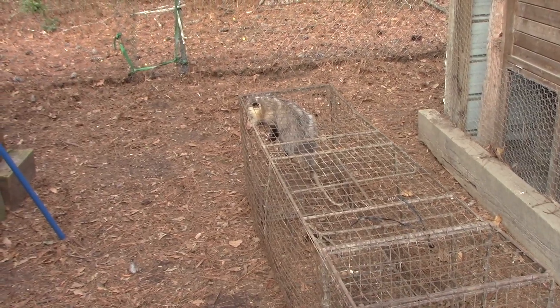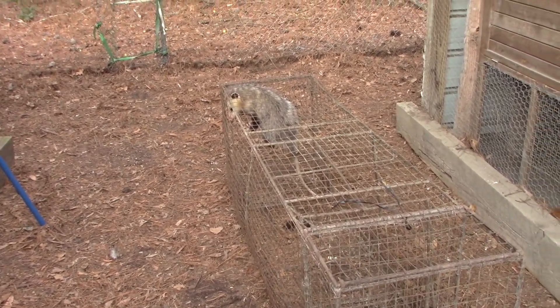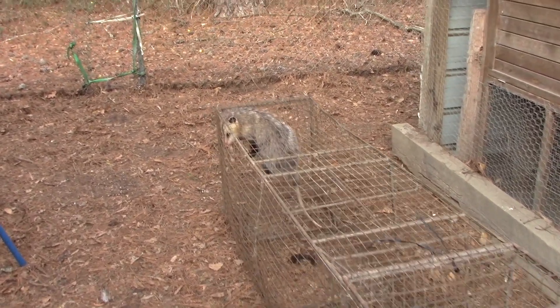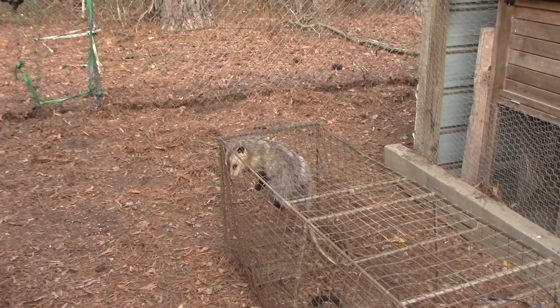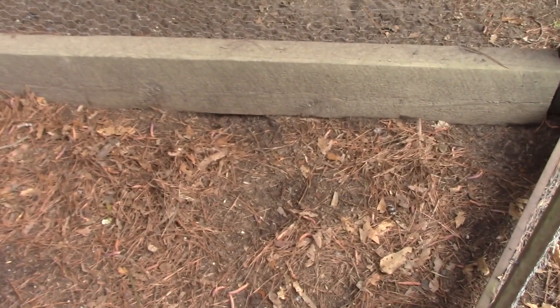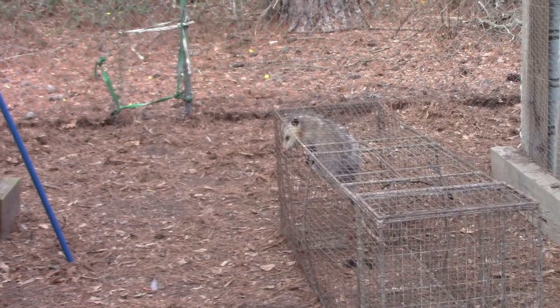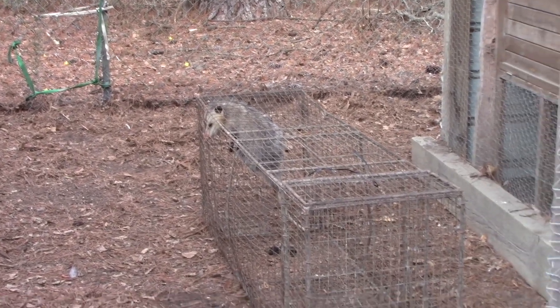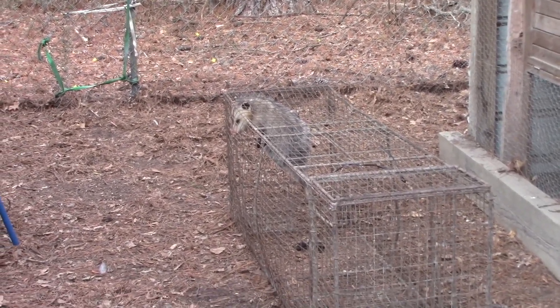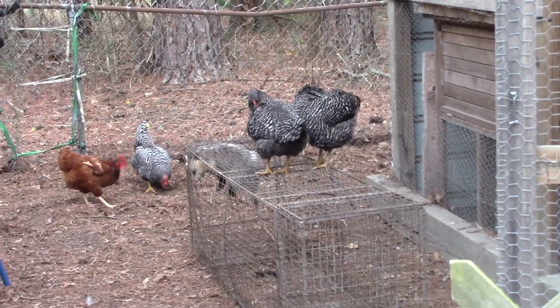We caught a possum last night here by the chicken house. He's kind of big, and it looks like he was starting to try to dig under there to get in. They think this is the one that might have attacked our chicken. He's so big. The chickens are like, 'Ha ha, you can't get us now!'